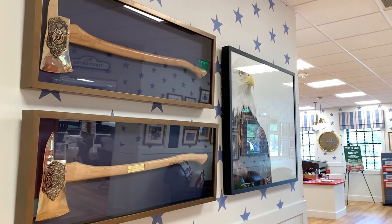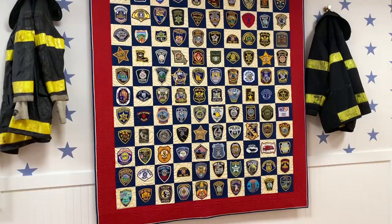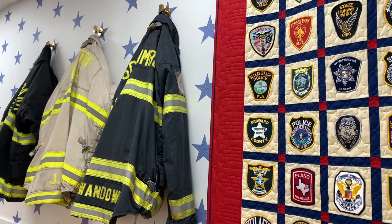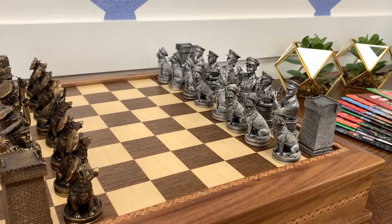Next, you'll notice the halls are lined with all types of memorabilia. Included are four handcrafted quilts created by the Quilting Guild of the Villages, who took approximately 500 hours of sewing over 400 donated patches.